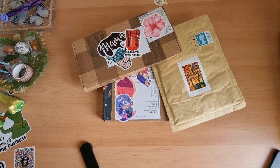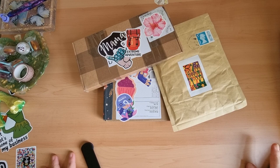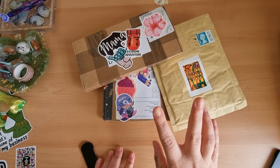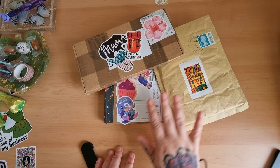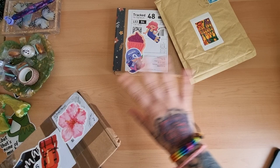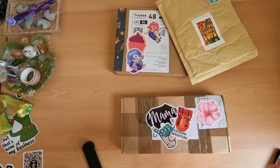Hey everyone, it's Angel here. I've got a little small shop haul, all from new-to-me shops - this is the first time buying from these shops, so I'm really excited. They're all from the UK, so I'm looking forward to showing UK small businesses some love and support. I've got all of these from Etsy, so let's get stuck in.